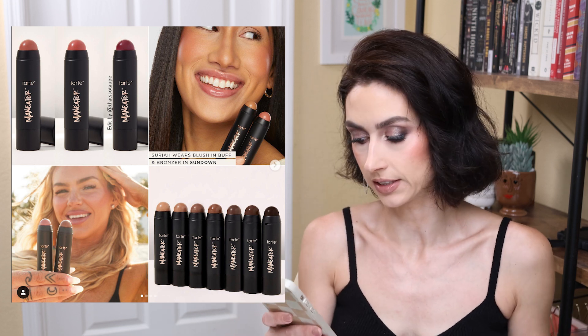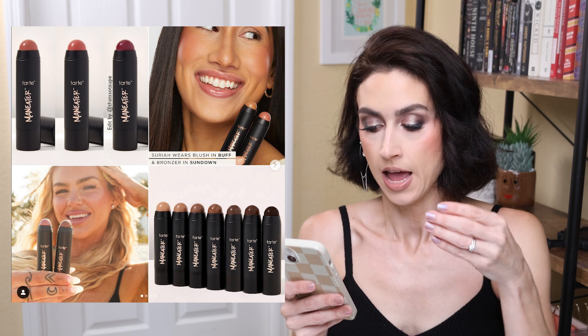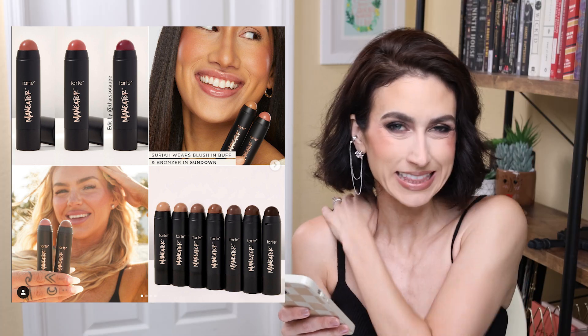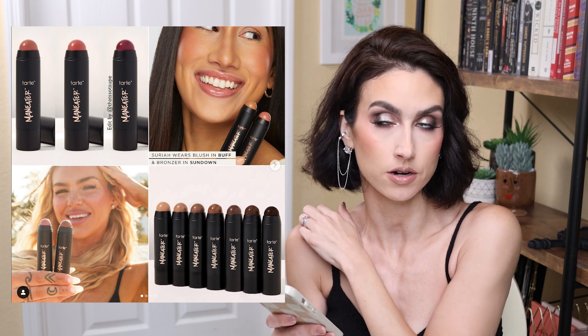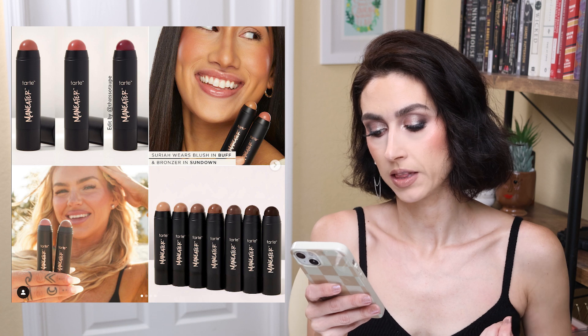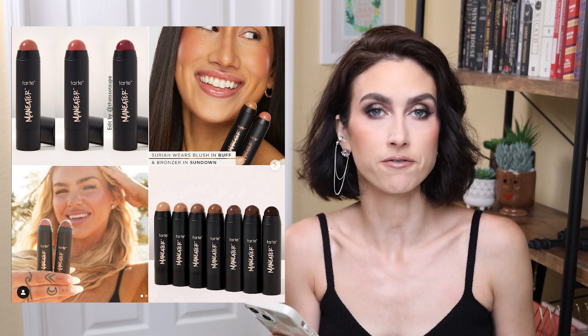We have a weekly Tarte release — I feel like Tarte is becoming the ColourPop of the high-end world, releasing new stuff every single week. So they're coming out with stick bronzers and stick blushes. There's only three blush shades and seven bronzer shades. They're all $26 each, and from the pictures they look tiny but somehow pleasing to the eye. I may be coerced into picking these up. The cream bronzer sticks say they have a velvety formula with a satin finish that blends like a dream. They are available now on Tarte's website, so I will link them down below.